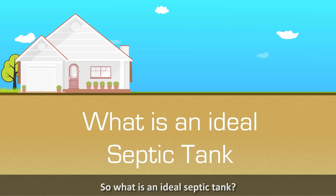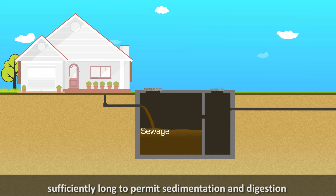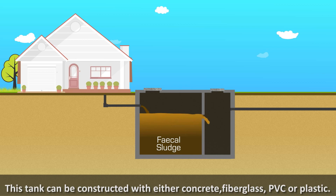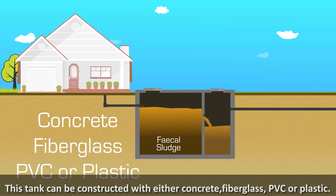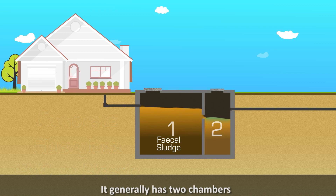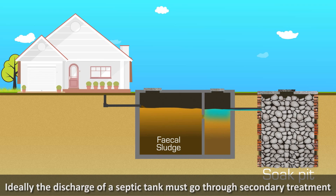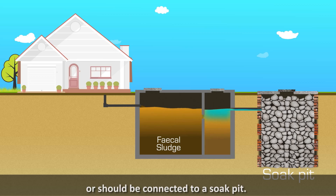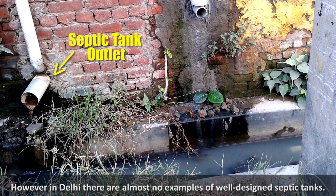What is an ideal septic tank? A well-designed unit is a watertight tank in which sewage is retained sufficiently long to permit sedimentation and digestion. This tank can be constructed with either concrete, fiberglass, PVC, or plastic. It generally has two chambers. Ideally, the discharge of a septic tank must go through secondary treatment or should be connected to a soak pit. However, in Delhi, there are almost no examples of a well-designed septic tank.